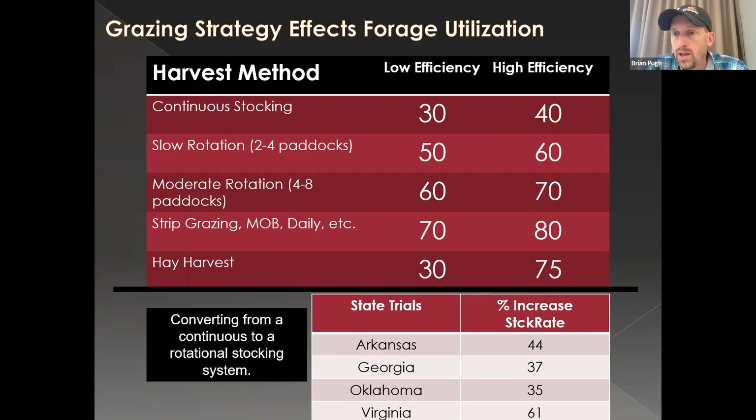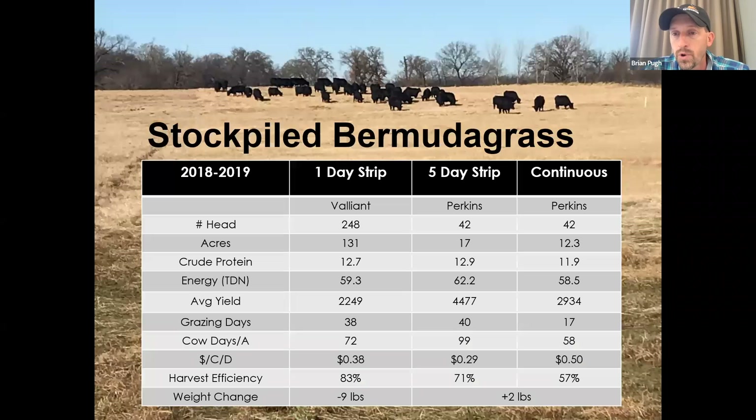If we have fall calving or lactating cows, we may start falling short on protein or energy in December and may require some supplementation. But this is a great hay replacement strategy — it is a standing hay crop in the pasture. I'm a big fan of using some form of a strip grazing system to increase utilization of that forage we've already invested in. As we increase from continuous stocking up to strip grazing, we improve forage utilization drastically — typically 70 to 80 percent utilization.